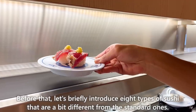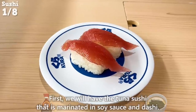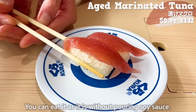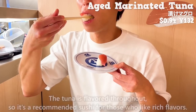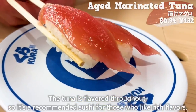Let's briefly introduce eight types of sushi that are a bit different from the standard ones. First, we will have the tuna sushi that is marinated in soy sauce and dashi. You can eat it as it is, without pouring soy sauce. The tuna is flavored throughout, so it's a recommended sushi for those who like rich flavors.